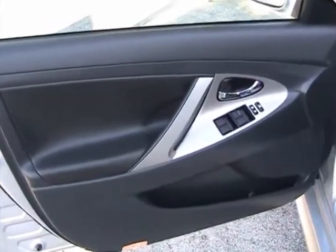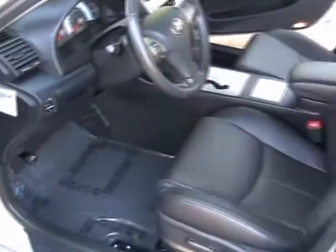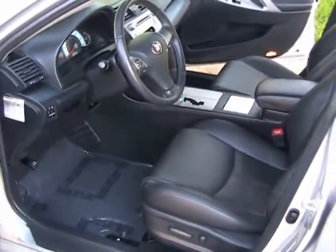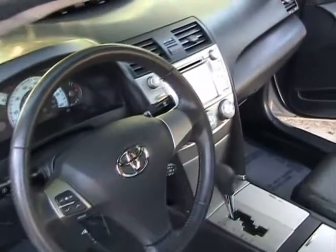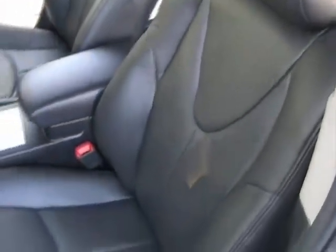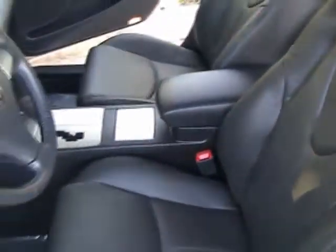We're taking a look at the interior of this 2009 Toyota Camry. It's very well equipped — it's got navigation and leather seats. The dashboard is in like new condition. The seats are in like new condition. These seats are actually perforated, so they don't get so hot when you sit on them.